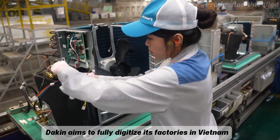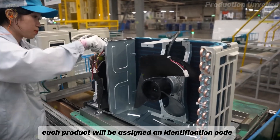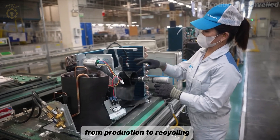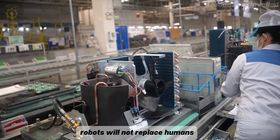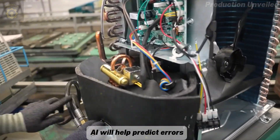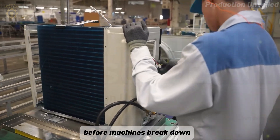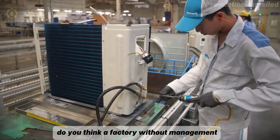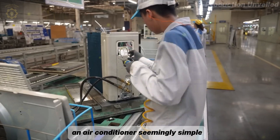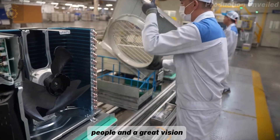Daikin aims to fully digitize the factory. Each product will be assigned an identification code, tracking the entire life cycle from production to recycling. Robots will not replace humans, but support and collaborate. AI will help predict errors, coordinate production, and even make maintenance decisions before machines break down. An air conditioner, seemingly simple, is the result of technology, people, and a great vision.